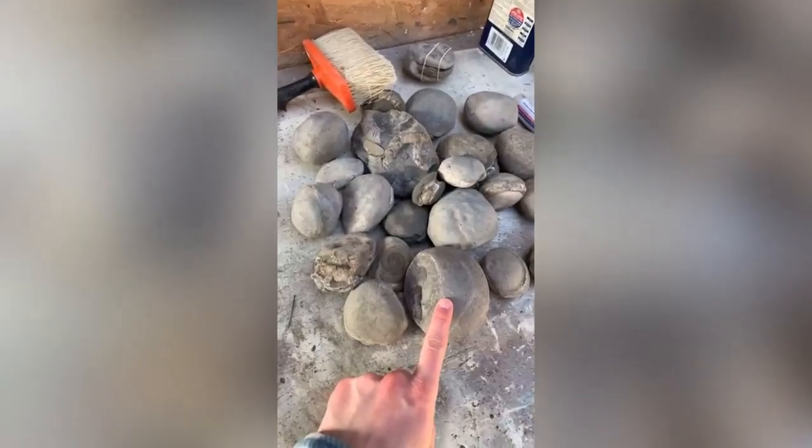If you have enjoyed this video, please remember to hit that like button and subscribe to see more fossil hunting videos. I'll see you on the next one. These are from Runswick Bay and these are from Sandsend today.